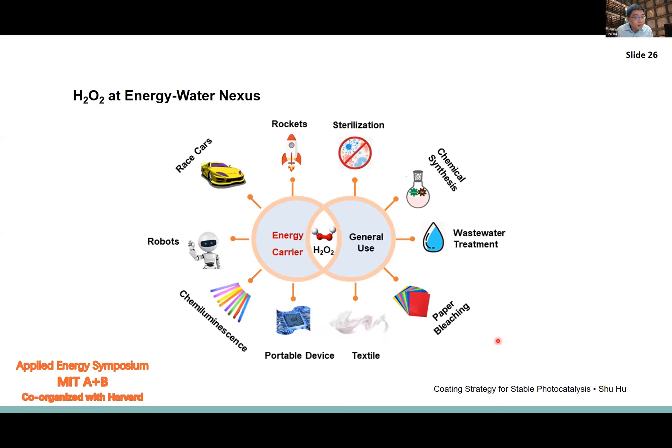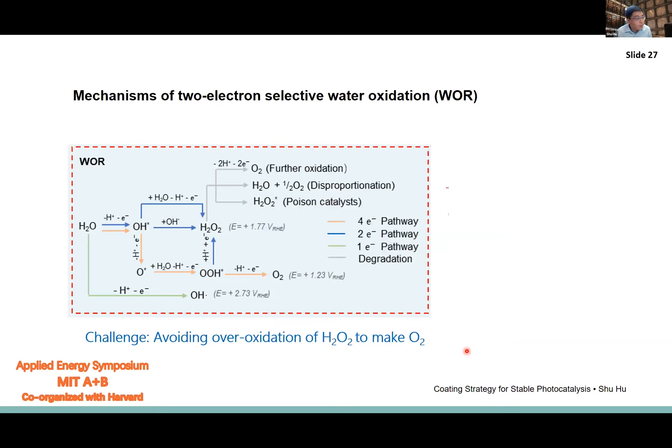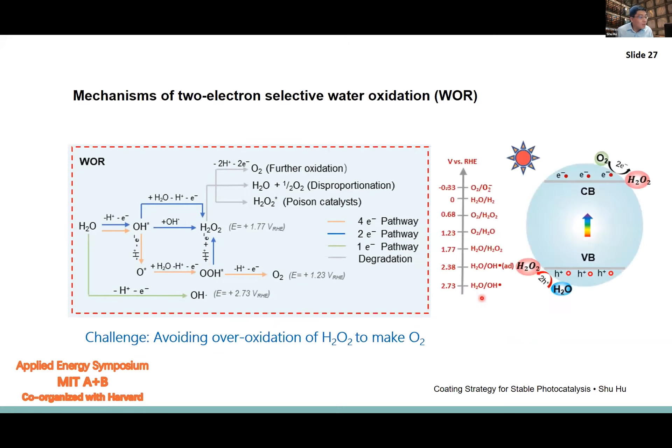We think hydrogen peroxide has the potential to be a green medium at the unique position of the energy-water nexus. The challenge is selective two-electron water oxidation to produce hydrogen peroxide while avoiding over-oxidation to oxygen. There are many pathways to accidentally making oxygen, particularly the radical-based pathway that easily disproportionates hydrogen peroxide. We think photocatalysis or related energetics control offers the opportunity to achieve selectivity, because during photocatalysis the energetics of the band are pinned to the liquid and fixed — allowing selectivity control simply by turning on the light.